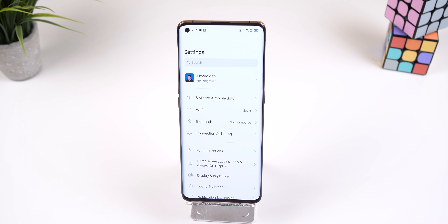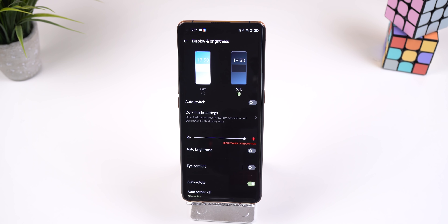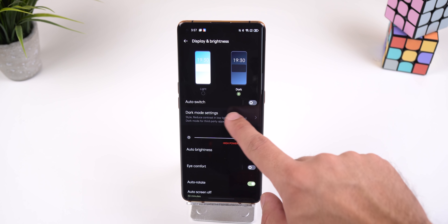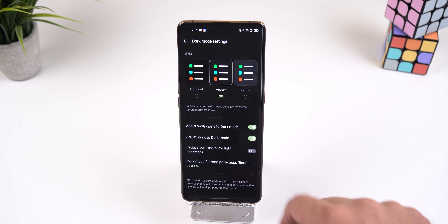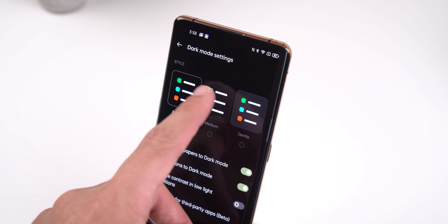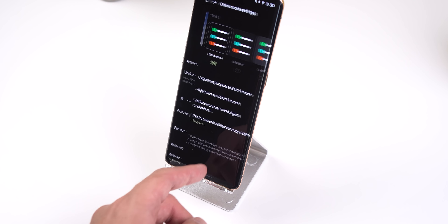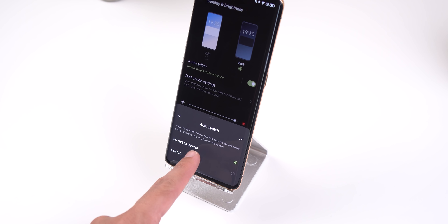Dark mode has been in ColorOS since version 7, but ColorOS 11 has evolved it even further. If you hop into the settings, display and brightness, switch to the dark theme, and then go into dark mode settings, here you'll see a few new options. There are three color schemes that allow you to change the contrast of the background. So if you want a more gentle or lighter dark mode, then you can choose medium or gentle. If you go back to the previous screen and enable auto switch, you'll also be able to schedule the dark theme based on your sunrise and sunset times in your area.